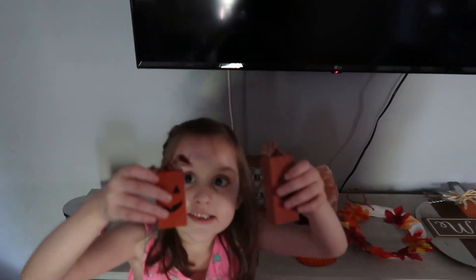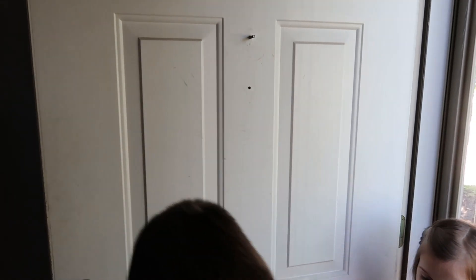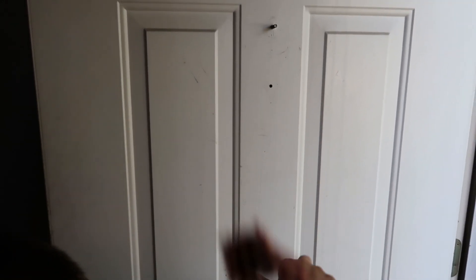These ones are cute — the little pumpkins. Tyler is going to hang up our pumpkin on the door. This is where I'm going to put up the little pumpkins.